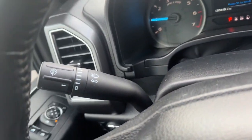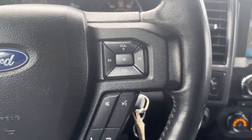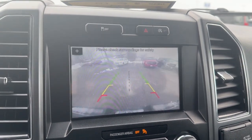Keyless entry, satellite radio, chrome wheels, backup camera, heated mirrors, fog lamps, steering wheel audio controls, electronic stability control, Bluetooth connection, aluminum wheels.